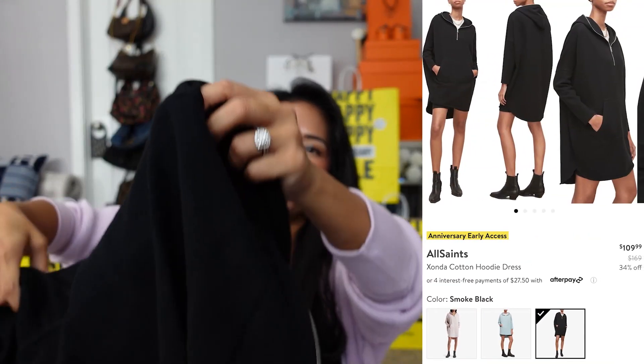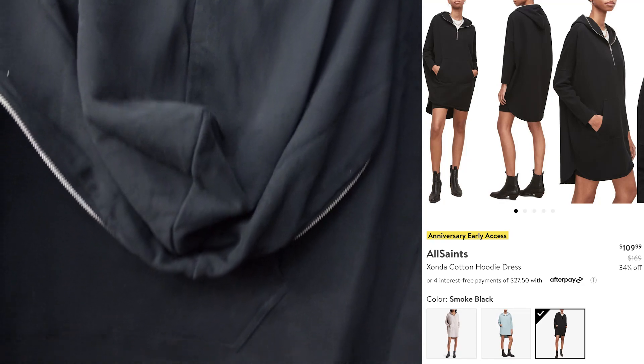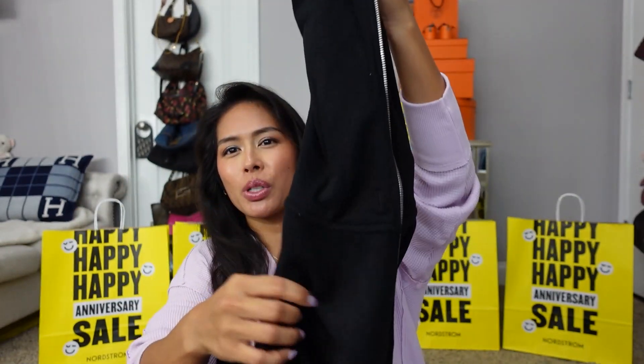I did get those Vince Camuto Trisara knee-high boots from my first haul video and I think this would pair really nicely with them. And then I went ahead and ordered probably the most interesting piece of clothing in the entire sale — it is this All Saints hoodie dress called the Zonda Cotton Hoodie Dress. I got it in black in a size small and it's literally a hoodie dress. This was the item I was most excited about, and when my order came in I tried it on immediately — I love this hoodie dress.